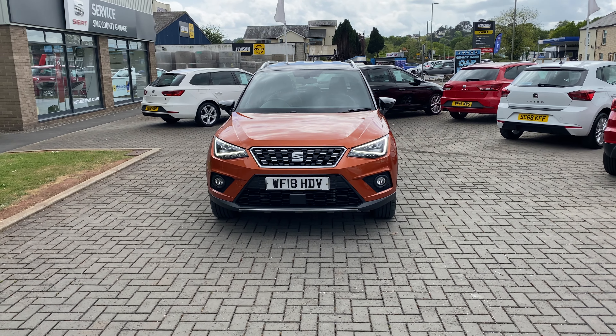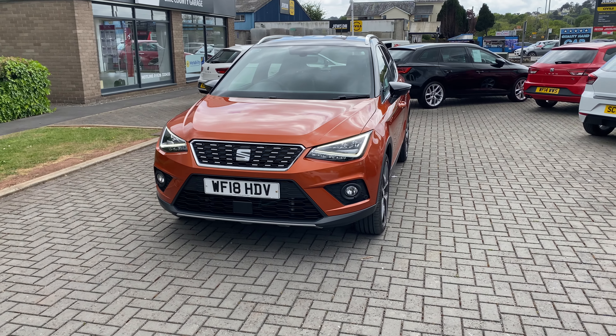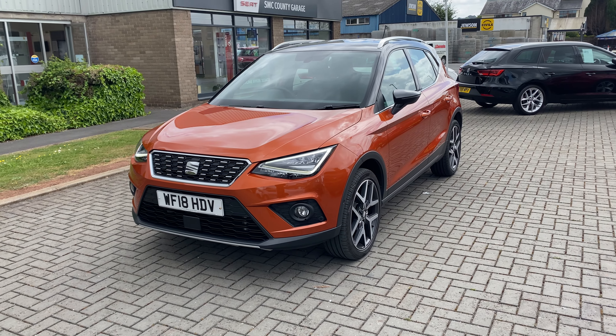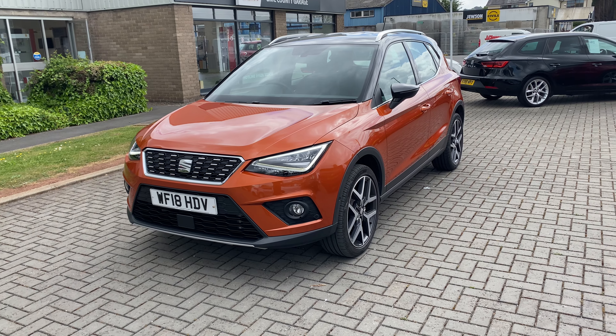Hi, it's Steve here from County Garage. Today I'd like to show you around a vehicle that's just arrived in stock with us. This one is a 2018 SEAT Arona Excellence Luxe, 1-litre turbo DSG automatic.